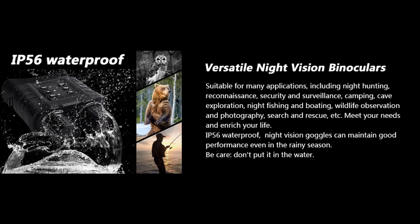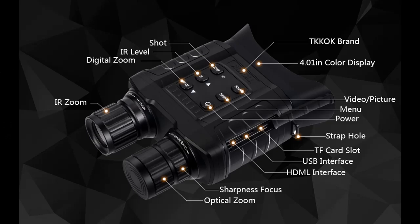With excellent optical clarity, these high-performance digital night vision infrared binoculars feature 4x to 20x manual zoom, and can be easily adjusted to the best focus according to the actual observation distance.